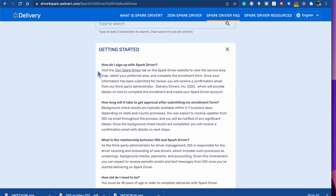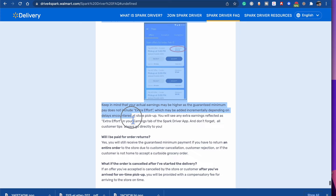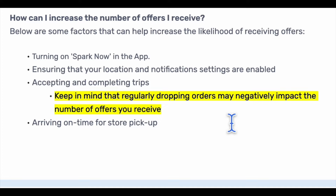It's funny that with almost 6,500 words written about what to do and what not to do as a Walmart Spark driver on their website, they decided to use just one sentence — 16 words long — to talk about dropping or canceling orders and how this will decrease the number of offers you are shown. I think they are purposely keeping this information tucked away, possibly so that Walmart Spark has a way to deactivate drivers that are purposely canceling too many trips and trying to game the system.